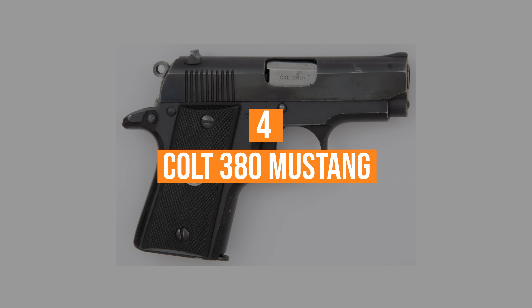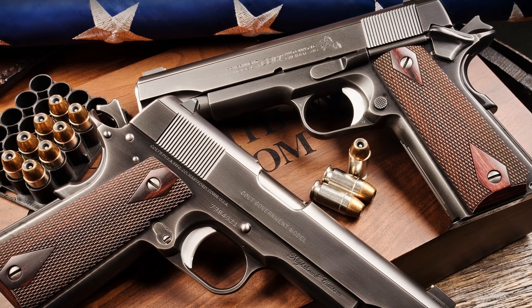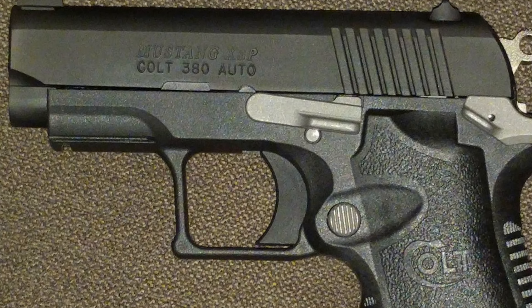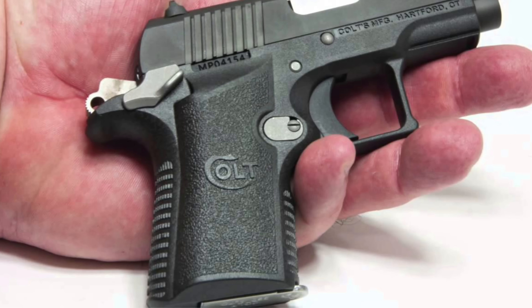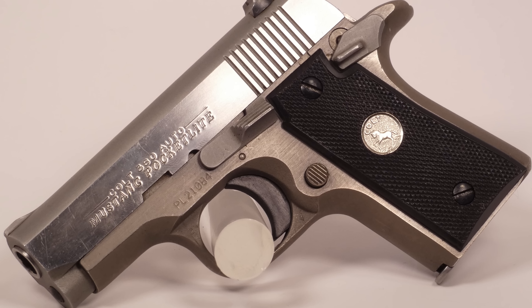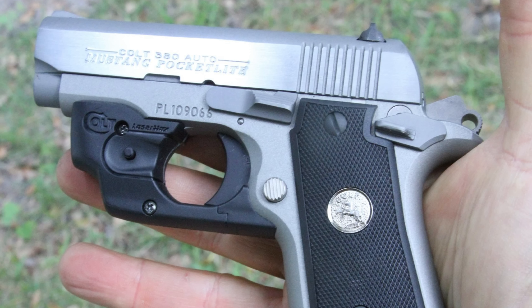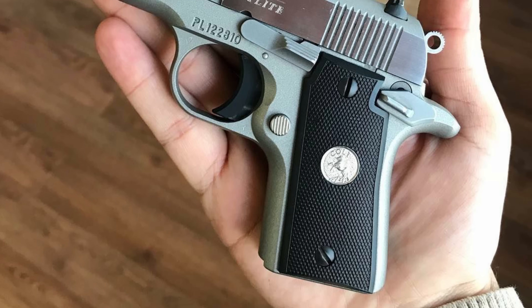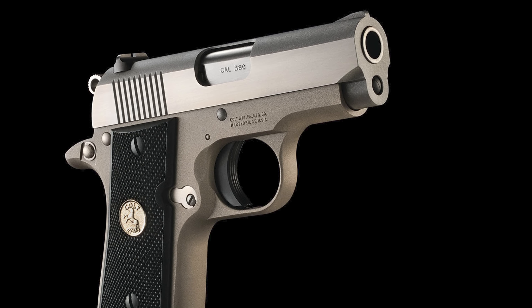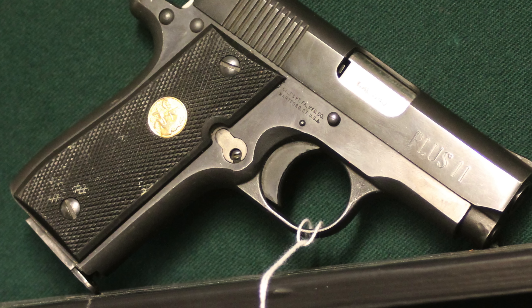Coming in at number 4, the Colt .380 Mustang. When Colt comes to mind, consumers generally think traditional, full-size 1911 guns. With the .380 Mustang, the company took the traditional look, feel, and reliability of its full-size guns and provided it in a compact, pocket-sized platform. This pistol features a traditional single-action trigger combined with a stainless steel slide and polymer frame, creating an easily-carried platform that weighs less than a pound when loaded. This is a light, reliable pocket pistol and an ample concealed carry choice. Carriers should be conscientious of potential snag points, but this pistol is a traditional, albeit smaller, reflection of the Colt-dependable design.